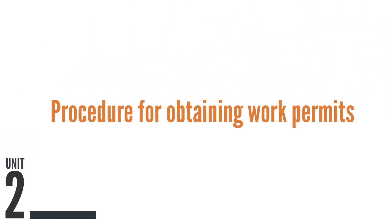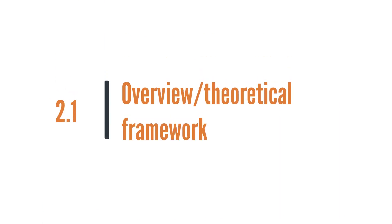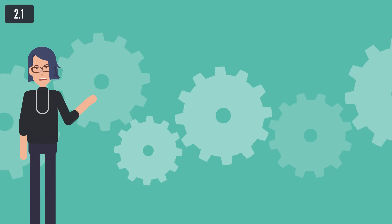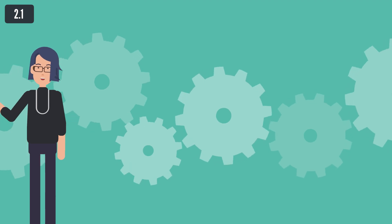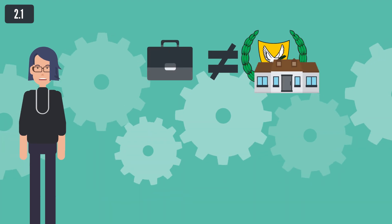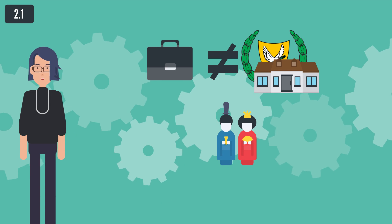Unit 2: Procedure for Obtaining Work Permits. This unit is designed to introduce the procedure and conditions for obtaining a work permit in Cyprus. After acquiring knowledge from this unit, learners will be qualified to recognize the difference between a work and residence permit and the certificate of work registration in Cyprus, and to inform or lead foreign citizens through the process of obtaining a temporary work and residence permit.